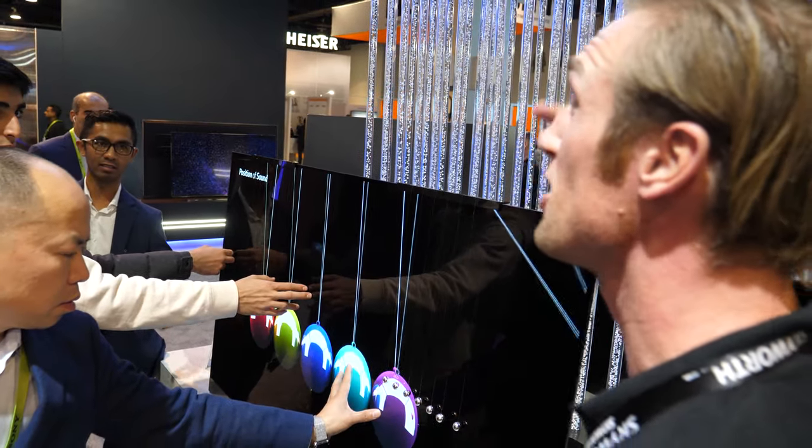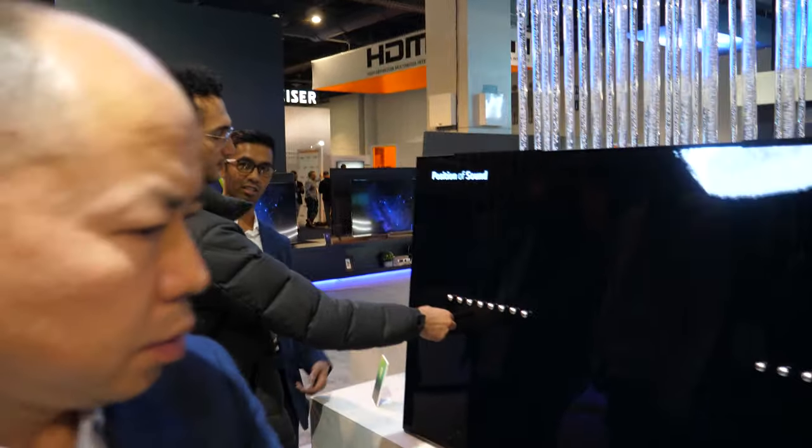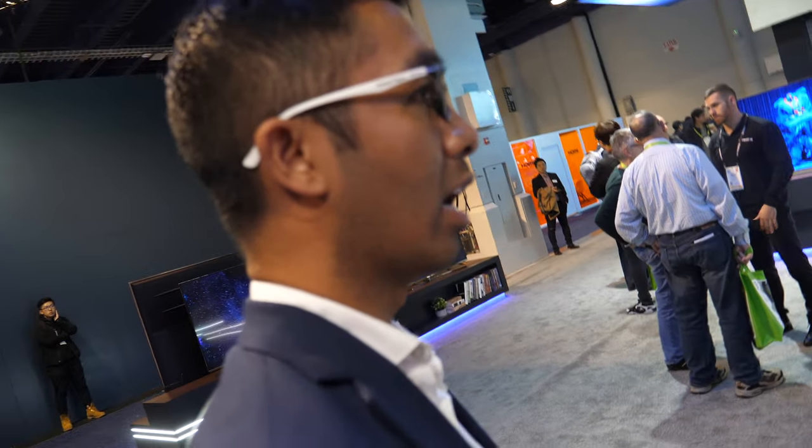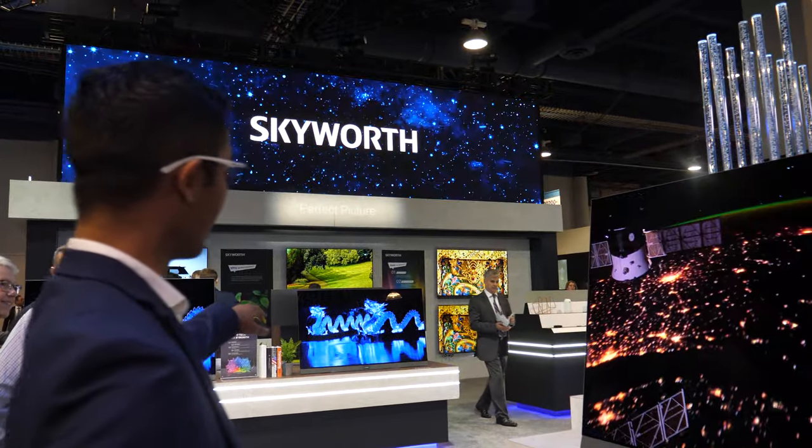There's no visible speaker? The speaker is behind the screen, being projected through it. Is this available now in the US? It will be coming out — these are the S9 and S8 models that are coming out.